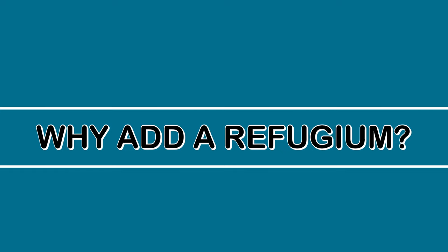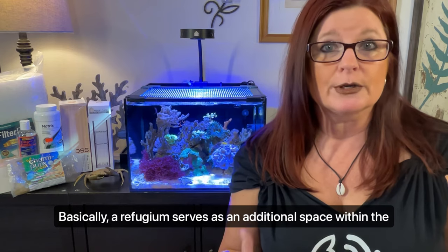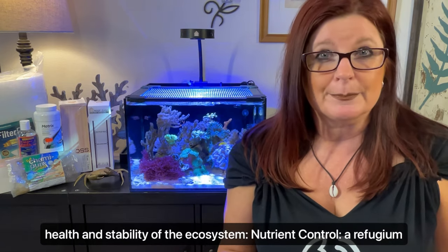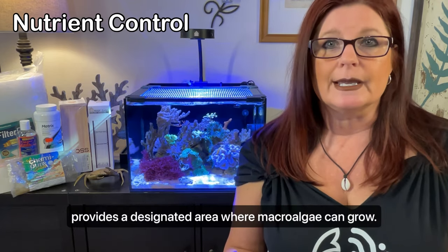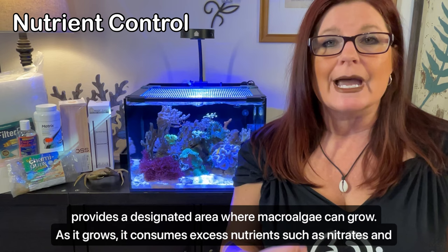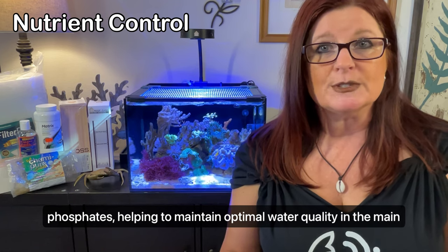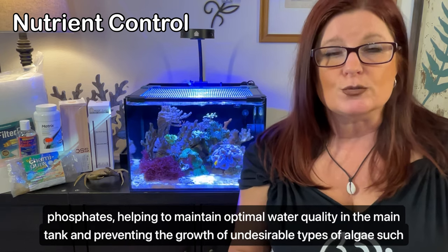Why use a refugium? Basically, a refugium serves as an additional space within your aquarium system that offers several advantages for the overall health and stability of the ecosystem. First, nutrient control. A refugium provides a designated area where macroalgae can grow. As it grows, it consumes excess nutrients such as nitrates and phosphates, helping to maintain optimal water quality in the main tank and preventing the growth of undesirable types of algae such as green hair algae.